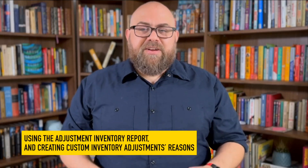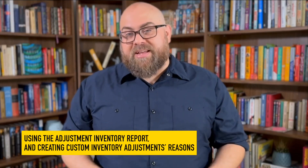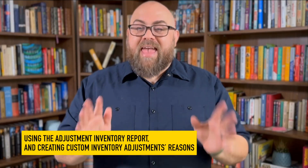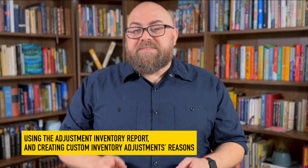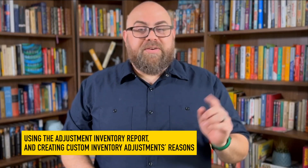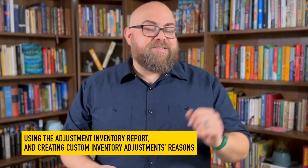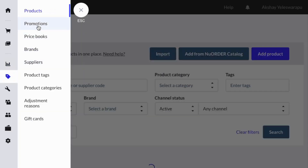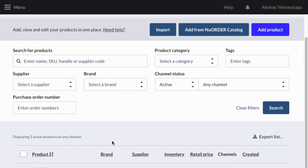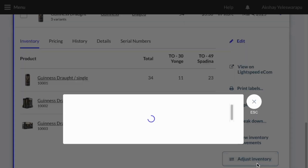Speaking of profits, keeping your inventory records accurate is essential for ordering the right amount of stock at the right time, and avoiding cash flow issues. But sometimes stock levels change for reasons other than sales — whether it's theft, damaged goods, expirations, or internal use. You can now adjust inventory to reflect accurate stock levels and track the reason for each change that prevents a product from being sold.